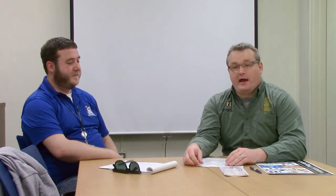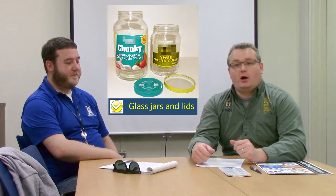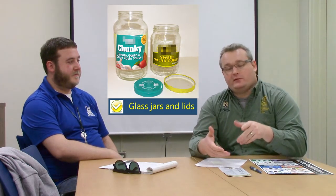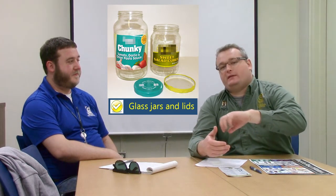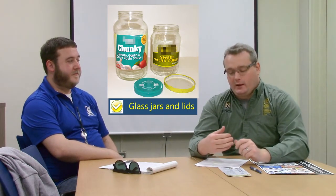Another change was with glass containers — like a glass spaghetti jar. While with plastic containers we want you to keep the lid on, with the glass container we want you to take the lid off. The lid is recyclable; it just needs to be taken off the container.